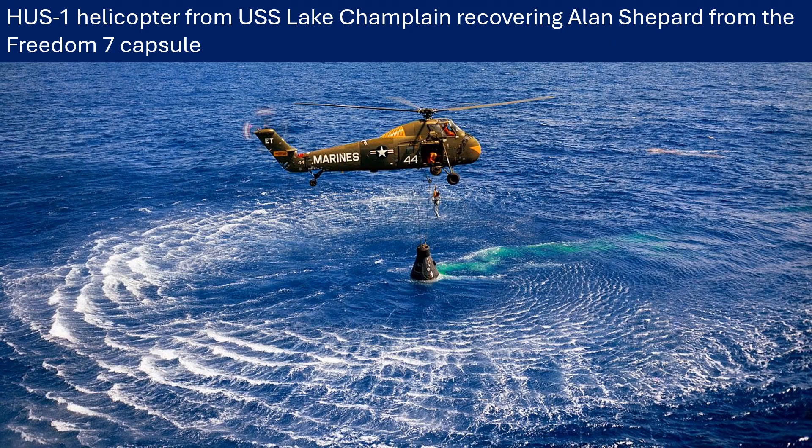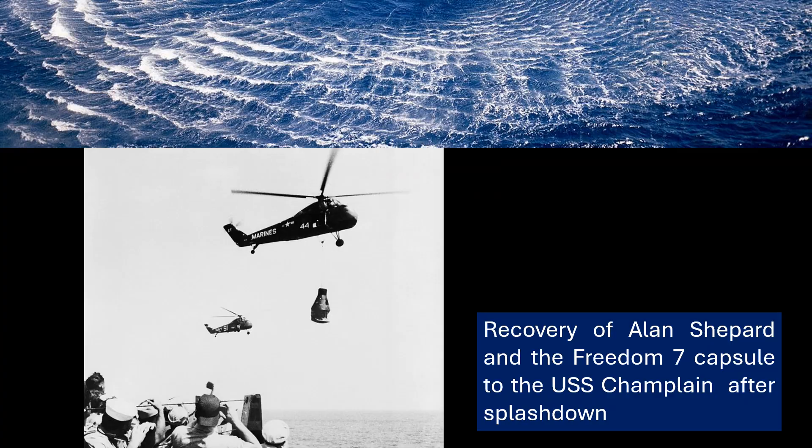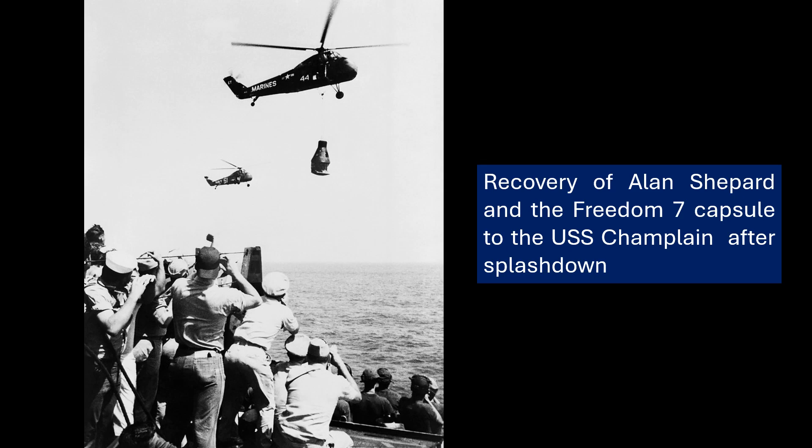The story of Freedom 7 has also found its way into popular culture — books, films, even video games. Tom Wolfe's book The Right Stuff told the story of the Mercury 7 astronauts and their achievements, including Shepard's flight, and was made into a well-known and influential film. It's also appeared in other historical dramas, documentaries, and even in the video game Fallout 3, though that's a more fictionalized alternate history take. All these things help keep the story of Freedom 7 alive and introduce it to new generations.